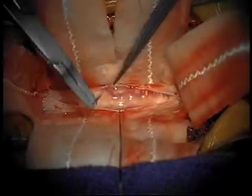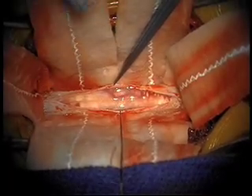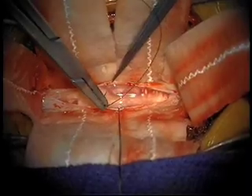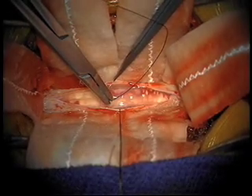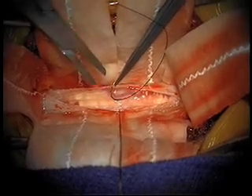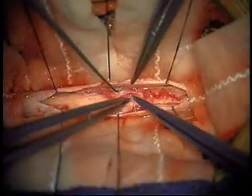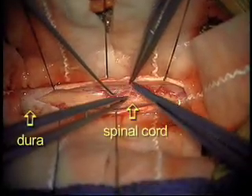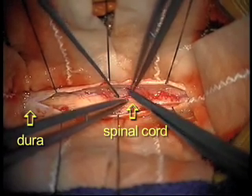The following is the video. The patient is placed on their stomach. The posterior back area is incised. The bone that surrounds the spinal cord has been removed, and you can see here that the dura is exposed, and underneath the dura lies the spinal cord. The dura is the layer that surrounds the spinal cord.